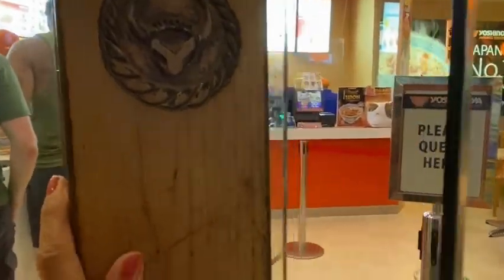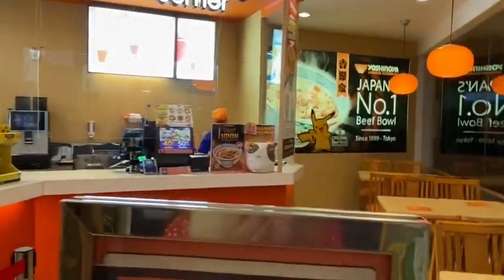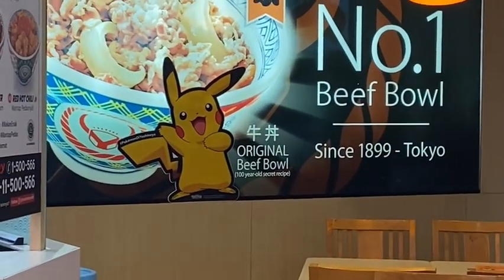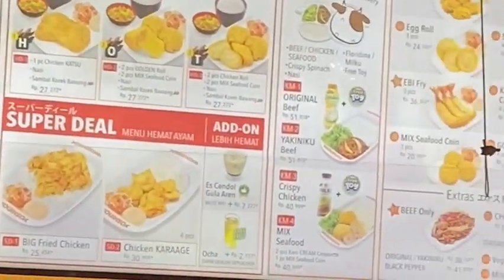G'day from Bali. So let's have a quick look. Number one, the best part in Japan. Drinks corner there. There's the menu up there if you like.